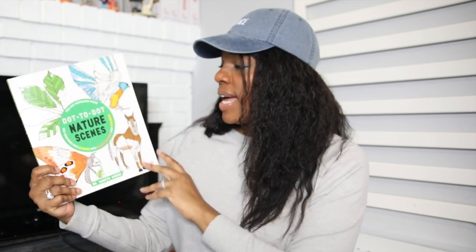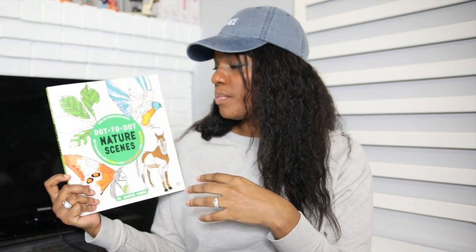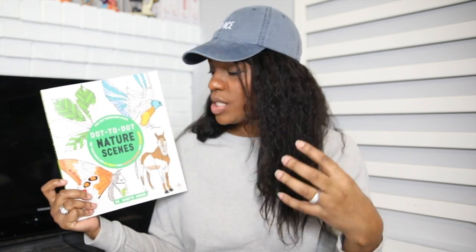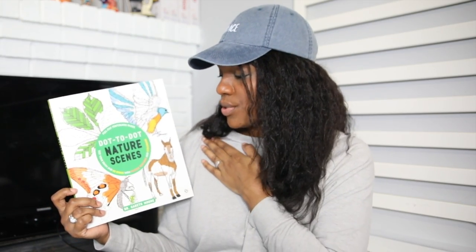This dot-to-dot nature scenes book is my second grader's. It's been really great for his fine motor skills and extending his attention span. We then use the completed pages to uncover some facts and materials on the specific animals and environments in nature, so he uses this alongside his science work.